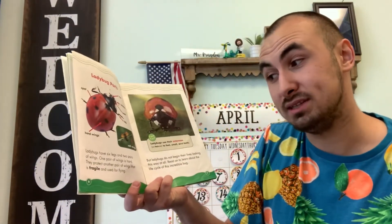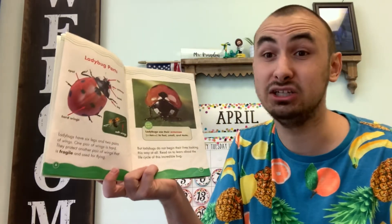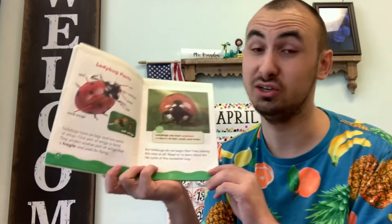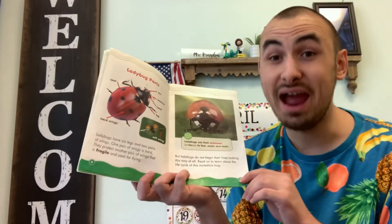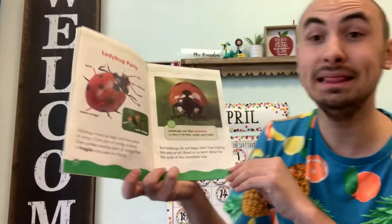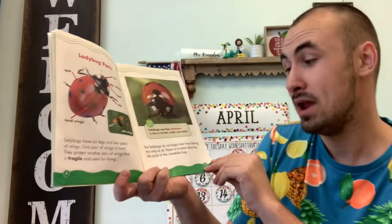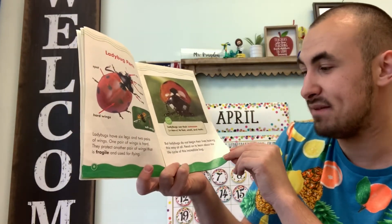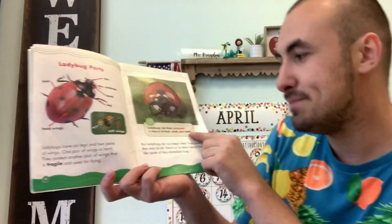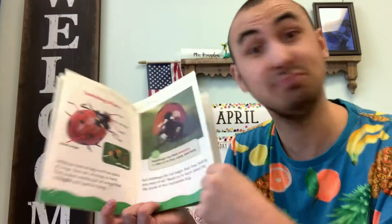One pair of wings is hard and they protect another pair of wings that is fragile and used for flying. Fragile is another word for very delicate — that means it's very, very weak. Did you know that ladybugs use their antennae to feel, smell, and taste? Isn't that really cool?